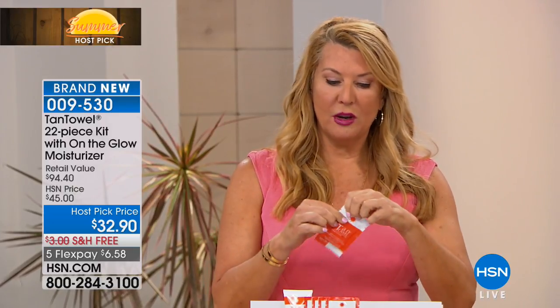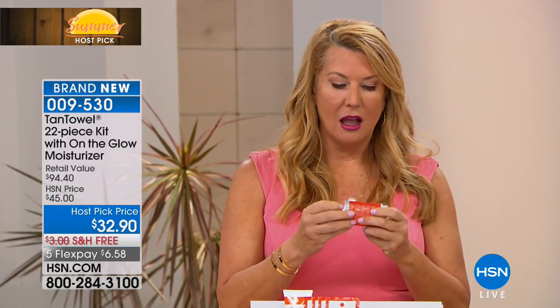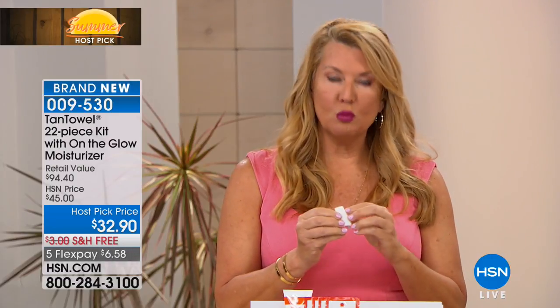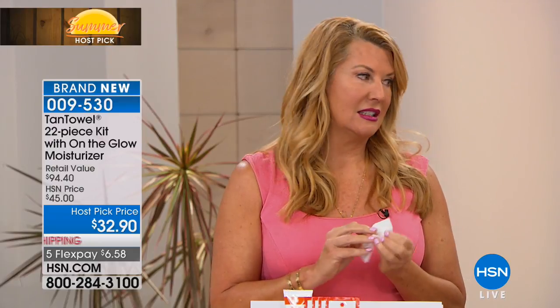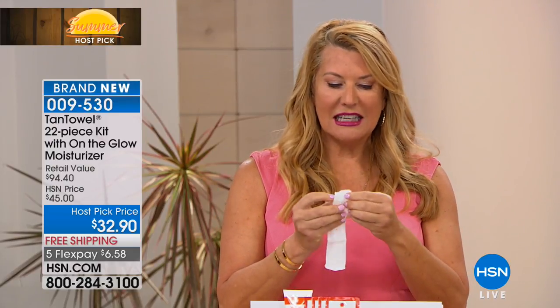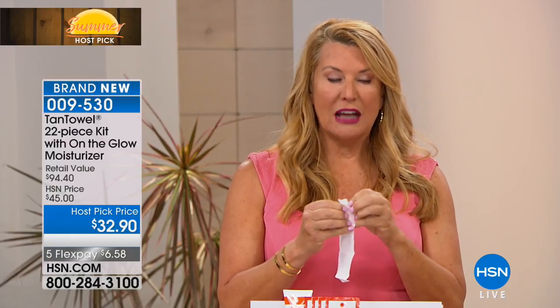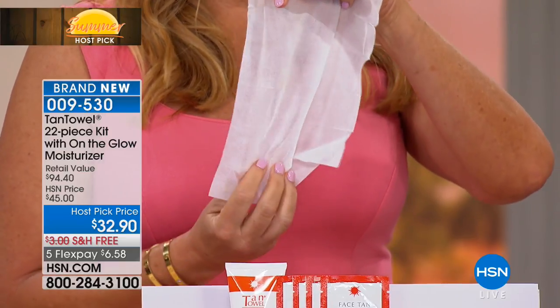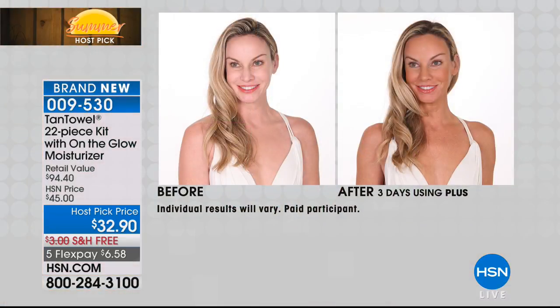It is a towelette infused with a water-based formula. The towelette evenly distributes what's in it — that's the secret to getting an even, beautiful, natural, non-streak, non-orange, non-smelly tan. Here are the results you get. I want to talk about the face on Kelly — look at how even and beautiful it is.